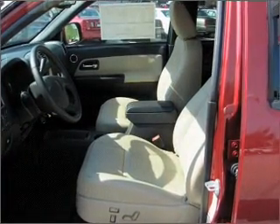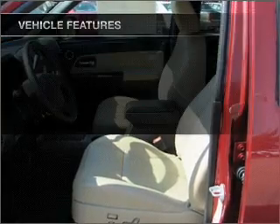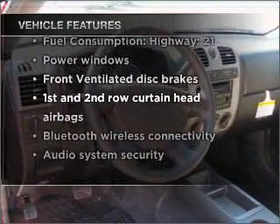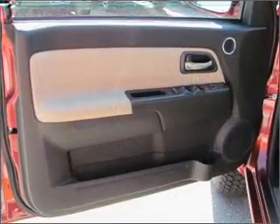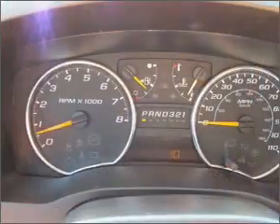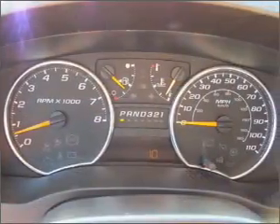Brake safely with the Anti-Lock Braking System. Plus, enjoy these notable features included in this vehicle: air conditioning, power door locks, power windows, power steering, cruise control, power mirrors, an AM-FM stereo with a CD player, and an adjustable tilt steering wheel.